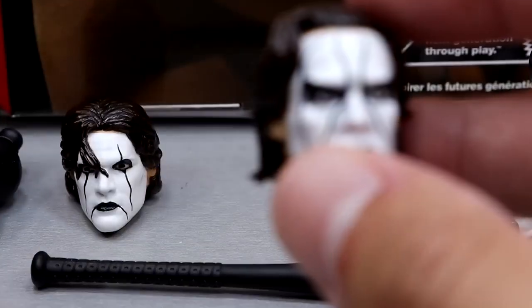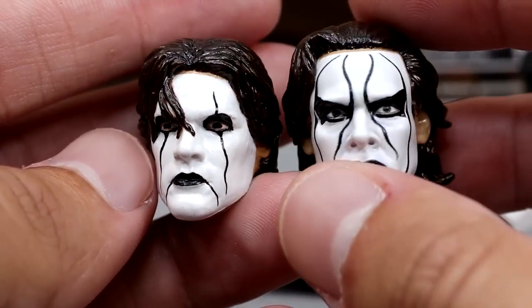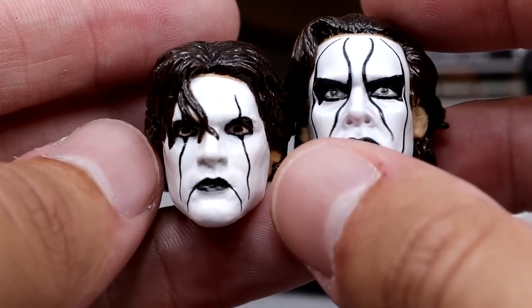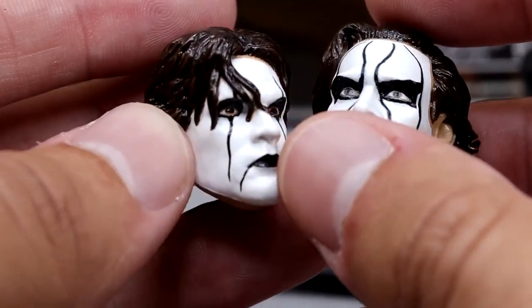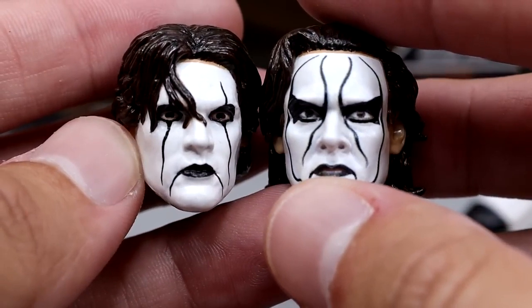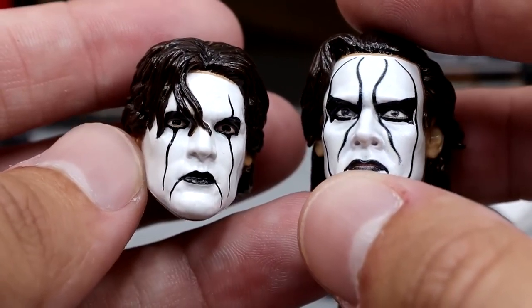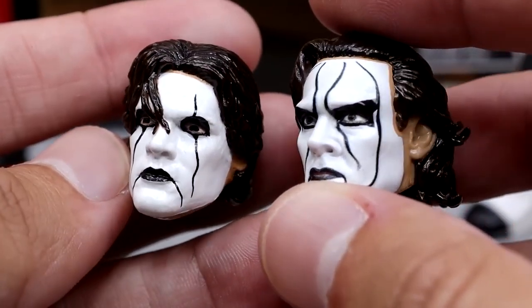I really appreciate this head sculpt. I think BEW knocked it out of the park on all three of these head sculpts, but this is probably my favorite. Then we do have this version, which I think is originally the Defining Moments as well, but it's been re-sculpted and painted. It's got a little bit of a different look — the face paint's a little different, and he's got the hair coming down on the face. I really despise that that Legends figure got canceled.